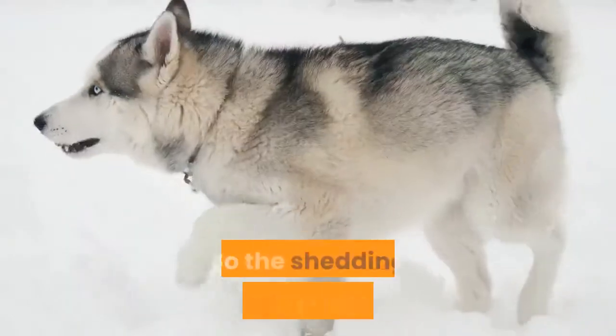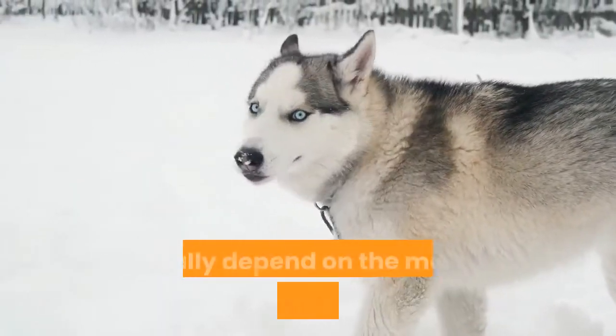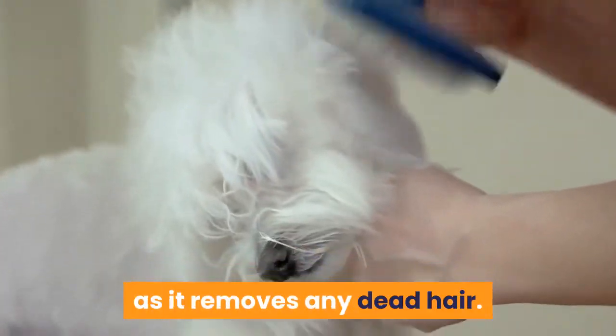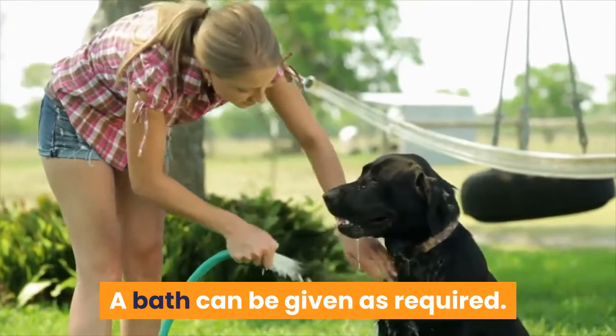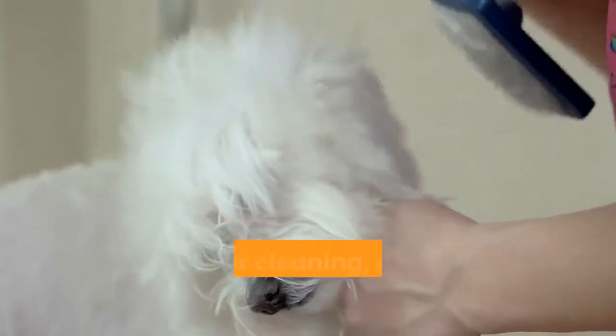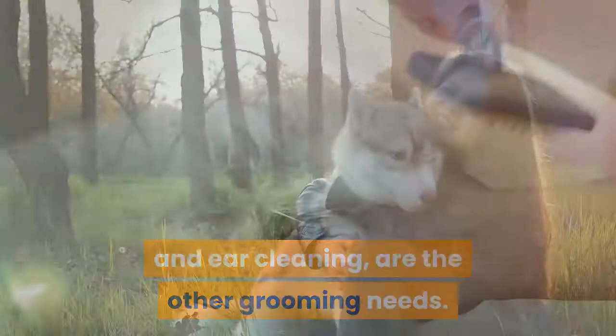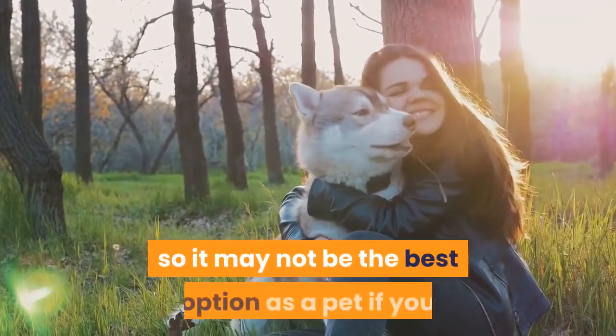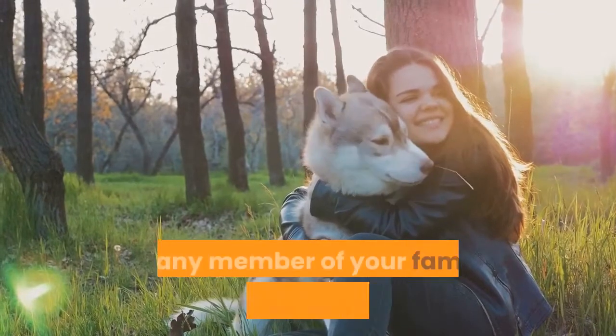Grooming: the Rottweiler is a seasonal shedder while the Husky sheds moderately all year round, so the shedding frequency of your pup will really depend on the more dominant genes. Brushing the coat a few times a week is still advisable as it removes any dead hair. A bath can be given as required. Other grooming needs include dental hygiene, nail clipping, and ear cleaning. Also, the Rotsky is not a hypoallergenic breed, so it may not be the best option if you or any member of your family experiences dog allergies.